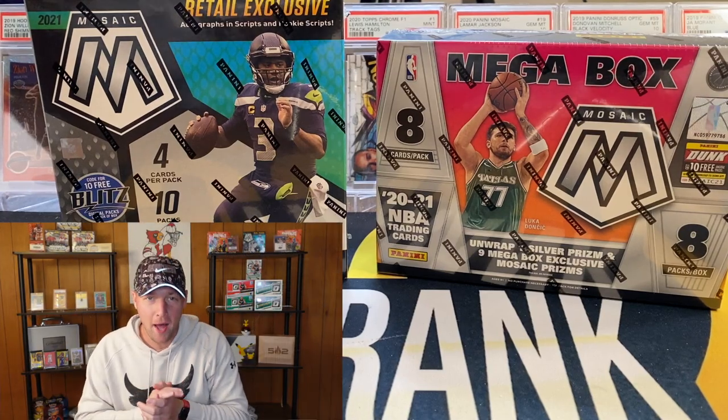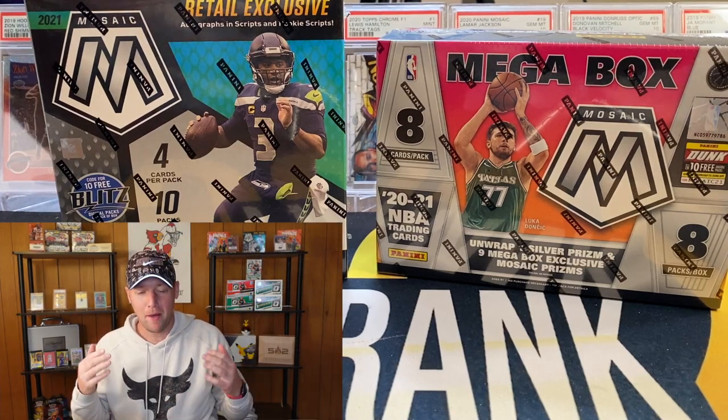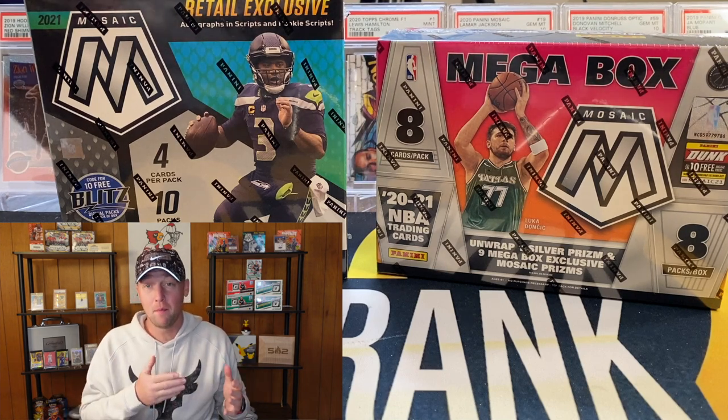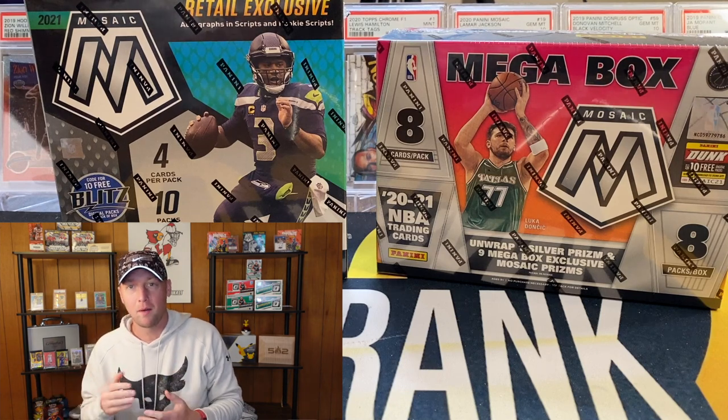What's going on YouTube, I am back with another video and in this one we have a little battle. We are going to do a box battle with a Mosaic football mega box versus a Mosaic basketball mega box and see which one comes out on top.